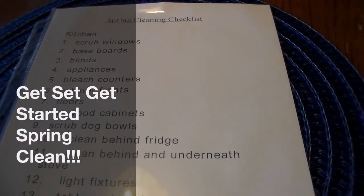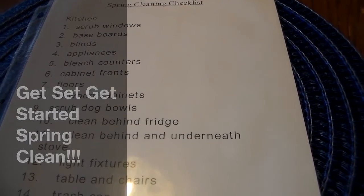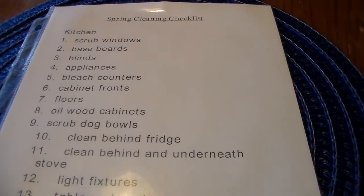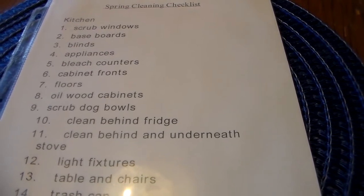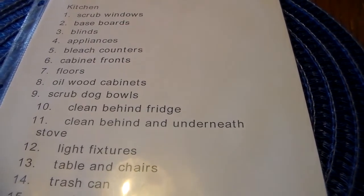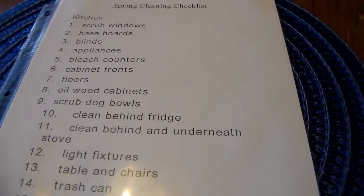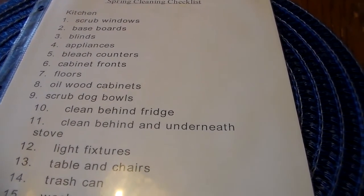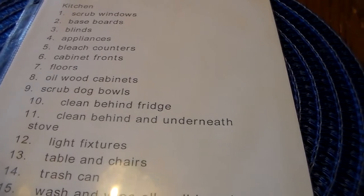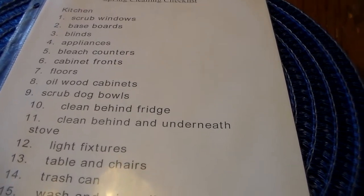Hi guys, this is Heidi with Kiddos Corral. It's been a little while since I've done a cleaning motivation video, and I decided I'm going to take you all along on my journey of my spring cleaning. Tomorrow is the first official day of spring — it's about 67 degrees here today and rainy, very gloomy — but we had three or four days of 70-degree weather and very sunny, which totally inspired me to get started.